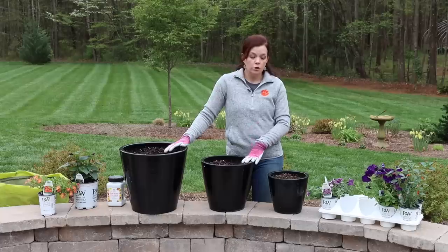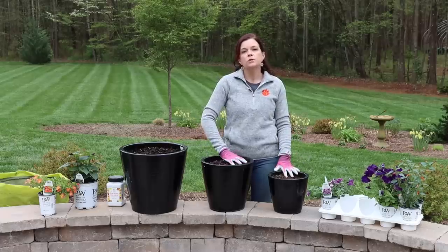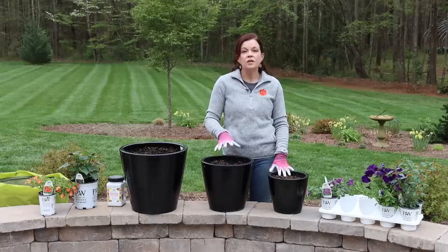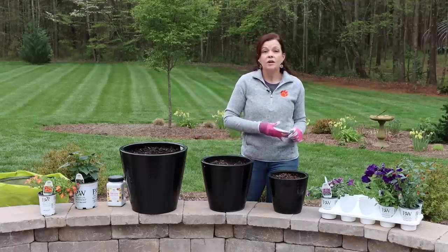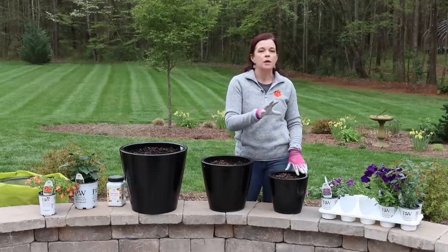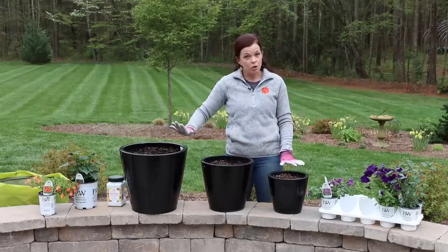Now I know for the new gardener you may be going, 'Jenny, why did you just add more fertilizer? Aren't you going to over-fertilize your plants?' I say this with the most love — we have been doing these pots this way for 10, 11, 12 years and it works really well. This is time-release; I am not shocking these plants with massive amounts of fertilizer at one time. I am not going to burn their roots. This is a nice slow-release fertilizer, so we are good to go.